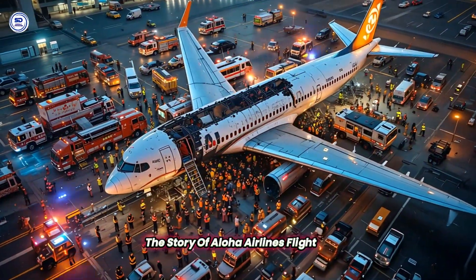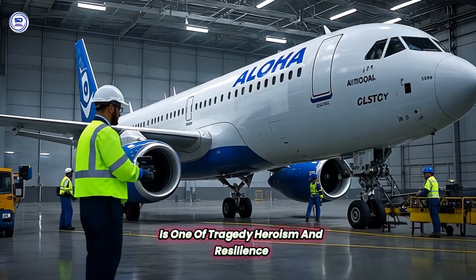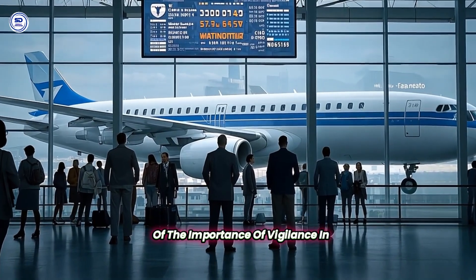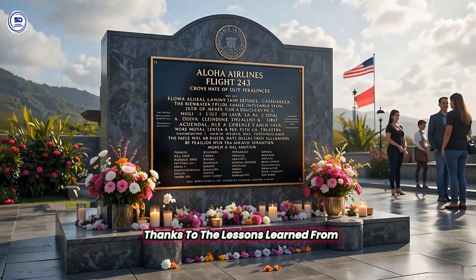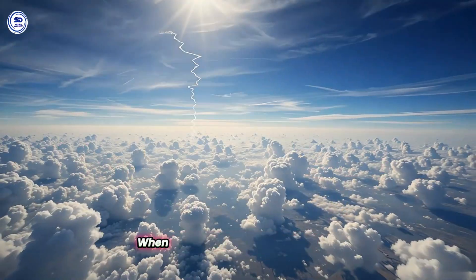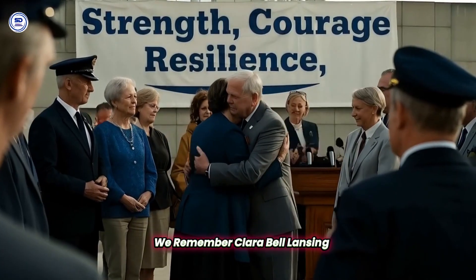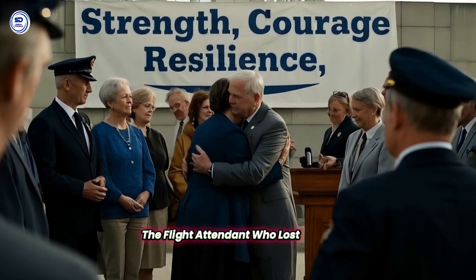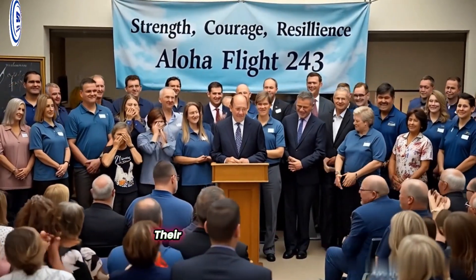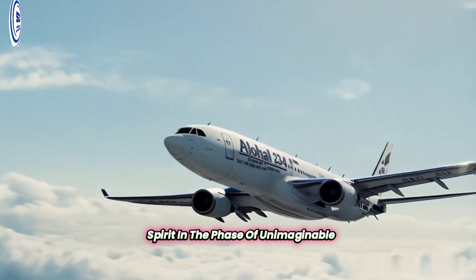The story of Aloha Airlines Flight 243 is one of tragedy, heroism, and resilience. It serves as a stark reminder of the importance of vigilance in aviation safety. Thanks to the lessons learned from this incident, flying today is safer than ever. But the memory of that day when the sky tore apart at 24,000 feet will never be forgotten. We remember Clarabelle Lansing, the flight attendant who lost her life that day, and we honor the bravery of the pilots, crew, and passengers who survived. Their story is a testament to the strength of the human spirit in the face of unimaginable adversity.